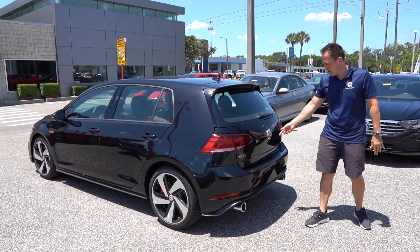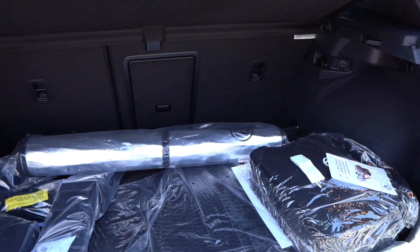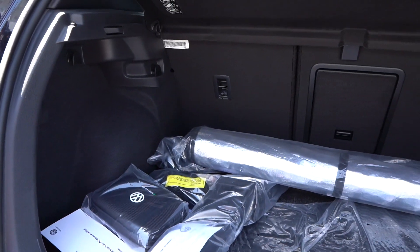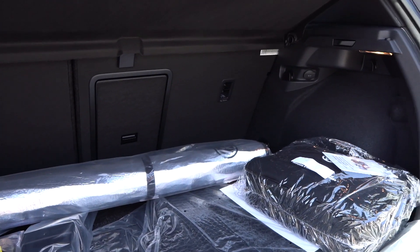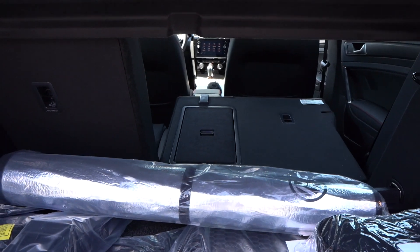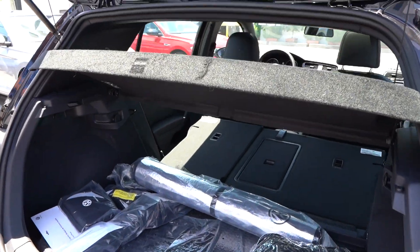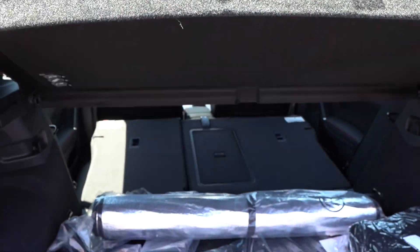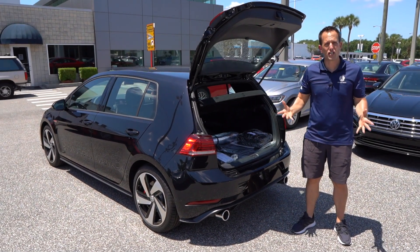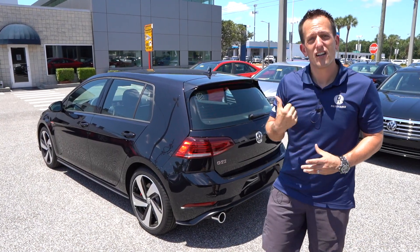Time to get into that cargo area. Real simple — you just lift, and it's nice and light. The cargo capacity is 22.8 cubic feet with the seats up. Fold the seats down and you get 52.7 cubic feet of space. Watch how easy it is — just hit the switch and flip. Simple. Doesn't need to be complicated. That's almost 53 cubic feet of space, which gives you a ton of versatility for hauling gear.